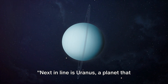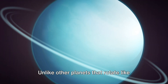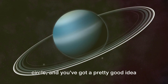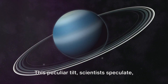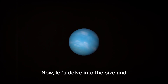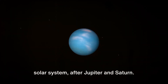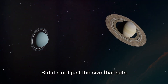Next in line is Uranus, a planet that spins on its side. Quite literally, Uranus is the oddball of our solar system. Unlike other planets that rotate like spinning tops, Uranus rolls along its orbit, tipped over on its side. This peculiar tilt, scientists speculate, could be the result of a massive collision that knocked the planet off its axis. Uranus is the third largest planet in our solar system after Jupiter and Saturn, approximately four times the size of Earth.